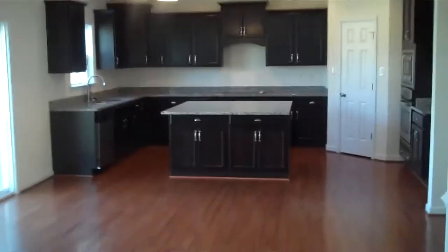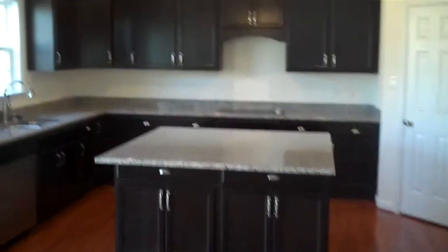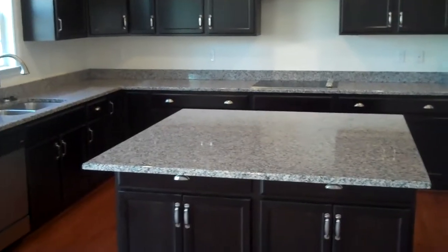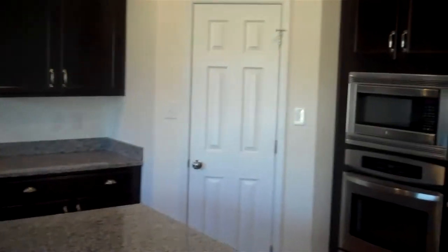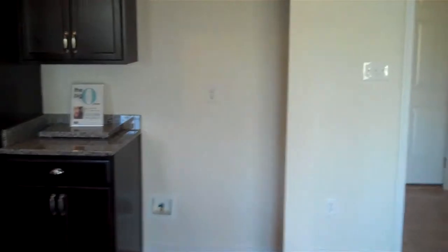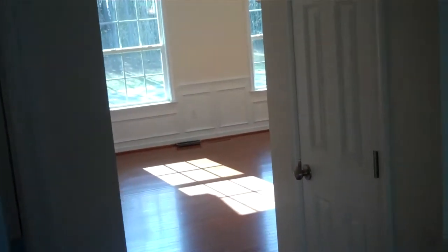This opens right into the breakfast area and the kitchen. There's a large island, and this home has been built with granite countertops. We step right out here onto a patio area for grilling and outdoor living. The kitchen also features a pantry closet, wall oven, space for your refrigerator, and a pass-through back into the dining room.